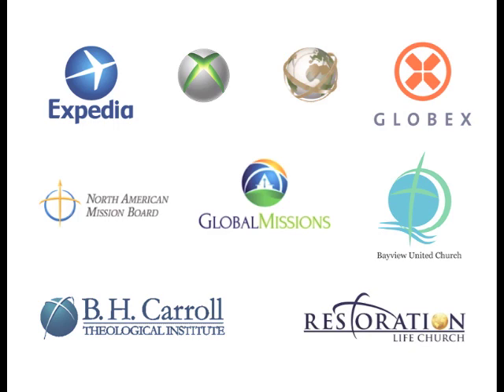Legally, they own this logo, but what they don't own is the icon, at least not in the market share for this icon. Two of the big players already using something very similar are Expedia and Xbox. But more importantly for this brand, other faith-based non-profits are using this same icon.